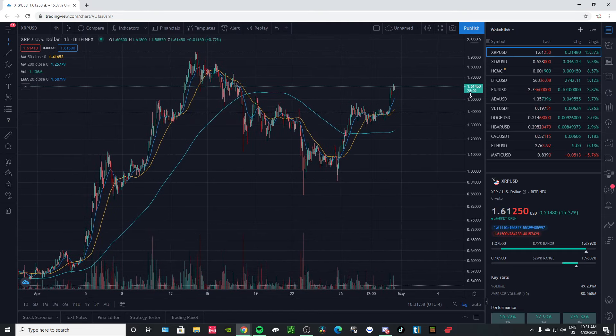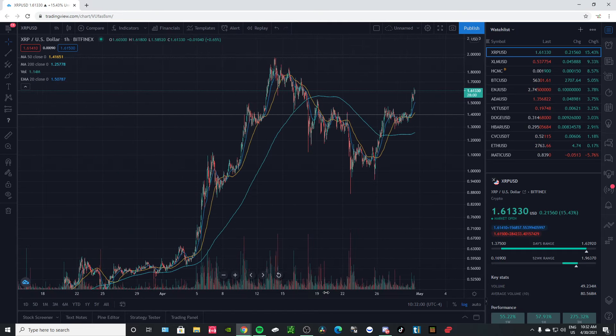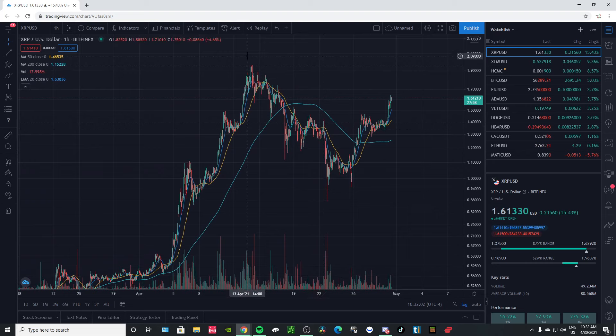So let's go ahead and look at the chart and see where it comes. XRP and most of the crypto market had a huge fall. I wasn't worried about that one bit. We had a nice double bottom here and a good retracement.